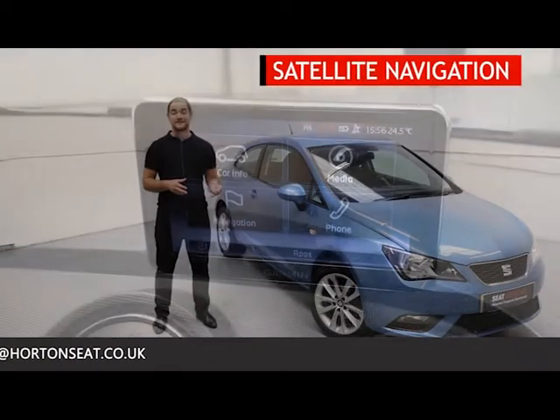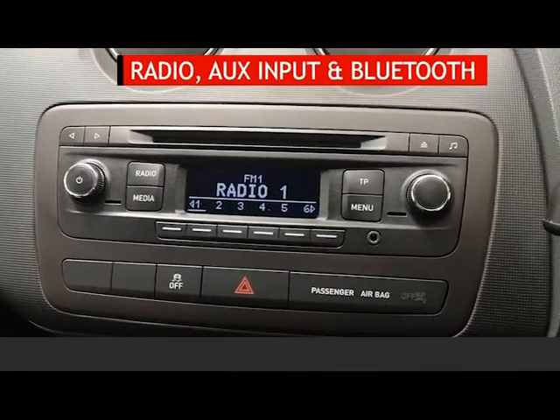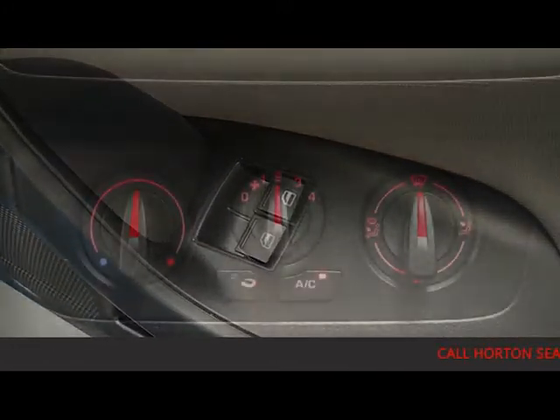This Ibiza adds satellite navigation, radio with auxiliary input and Bluetooth phone connectivity, electric front windows, and air conditioning.